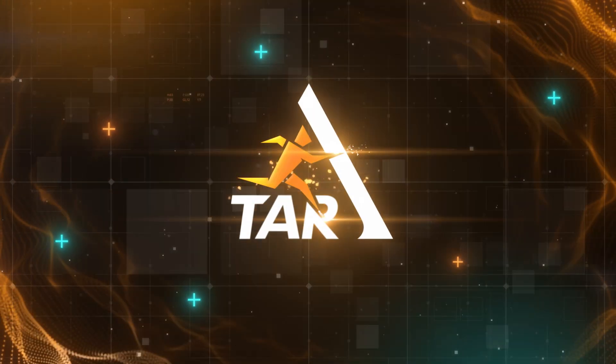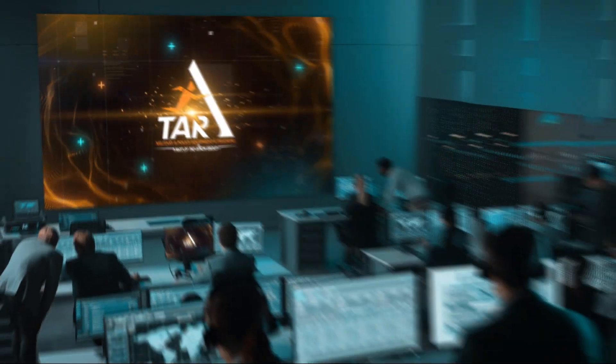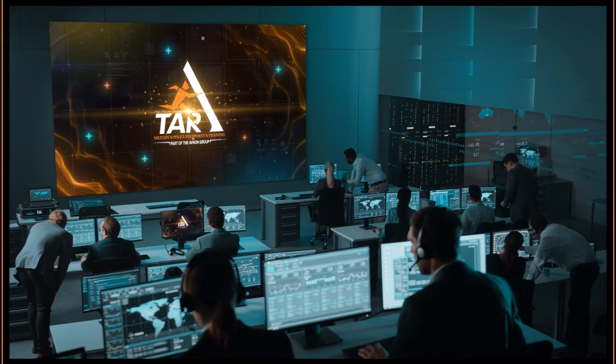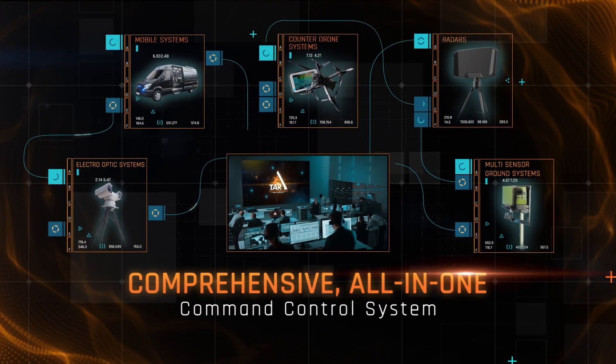National-scale integrated homeland security and public safety solutions. TAR Ideal Concepts — with sophisticated command and control capabilities, TAR's comprehensive all-in-one command control system revolutionizes security management.